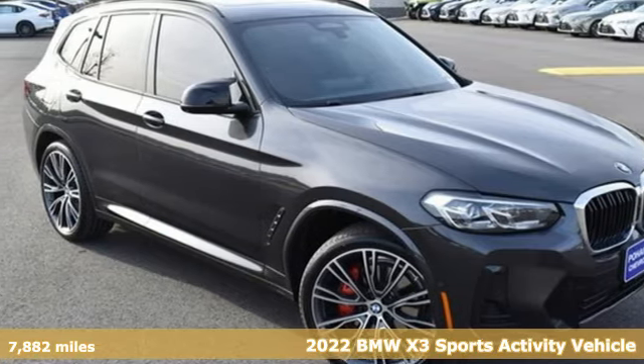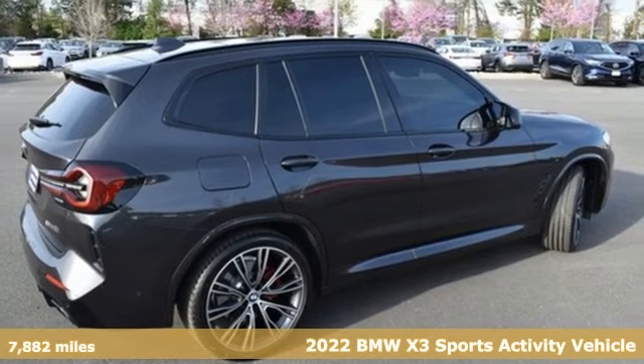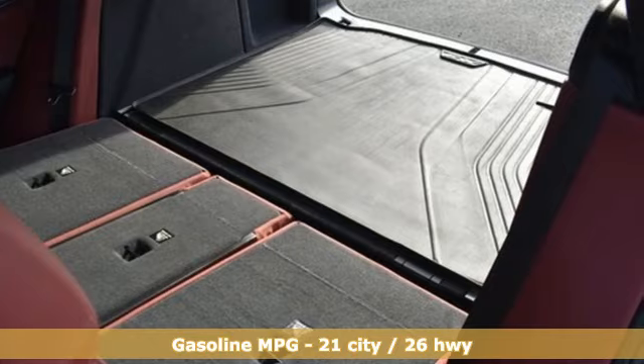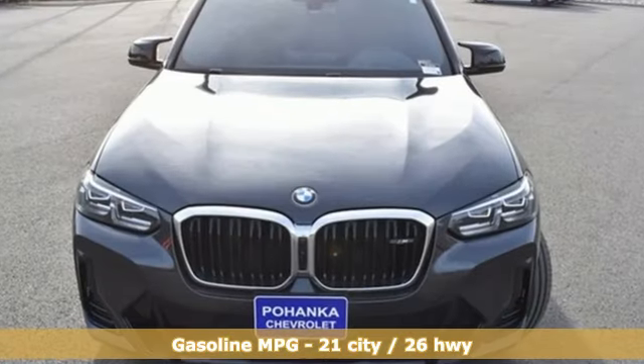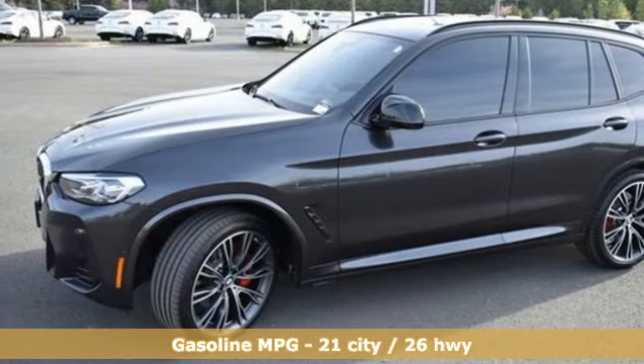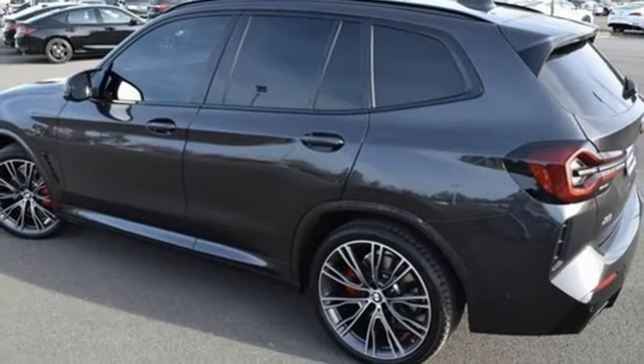Here's a 2022 BMW X3 — BMW, the ultimate driving machine. You'll look forward to every drive with features like these: intercooled turbo I6 engine, four-wheel drive, external memory control doors, push button start, proximity key, and dual zone climate control.